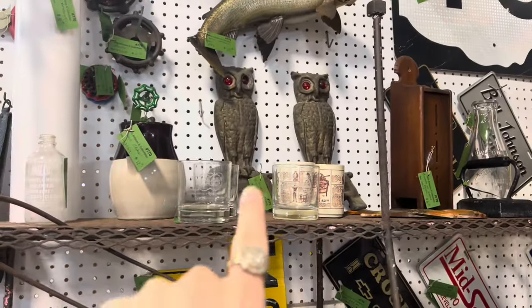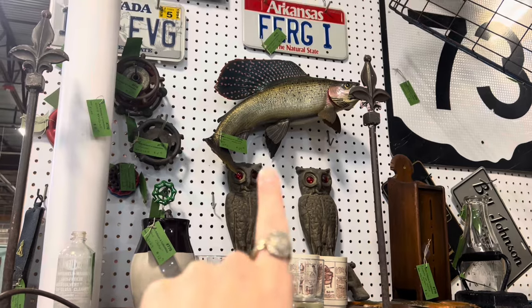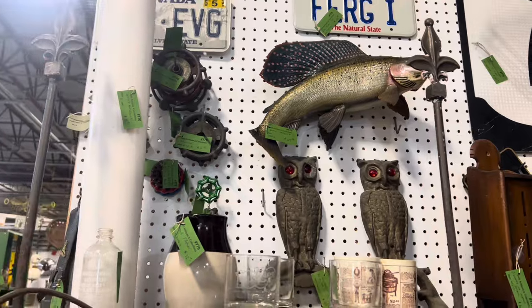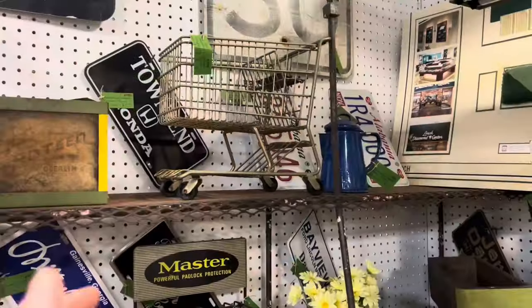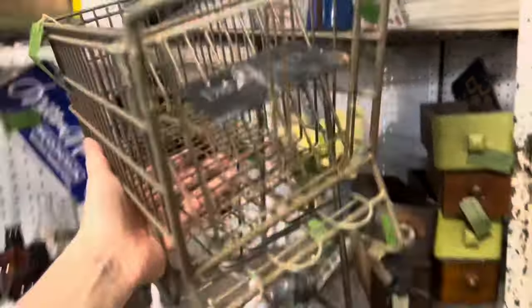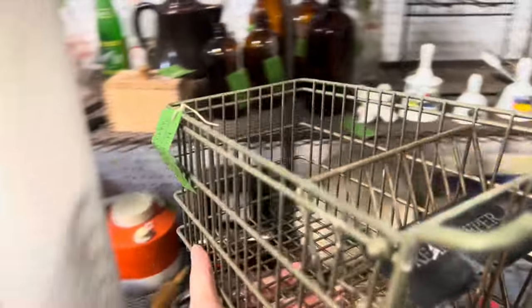I absolutely love that pair of fire dogs, and I also want that fish — it's $65. I might splurge and buy it for me, I can't decide. But those fire dogs are beautiful. I also found this little vintage metal shopping cart — it's called a Dreamkeeper — and it's $12, so that's coming home with me.